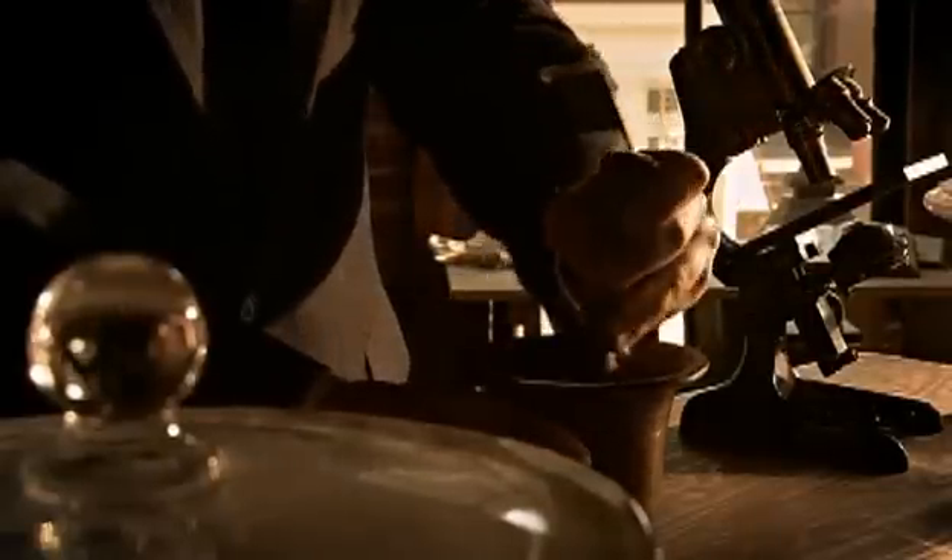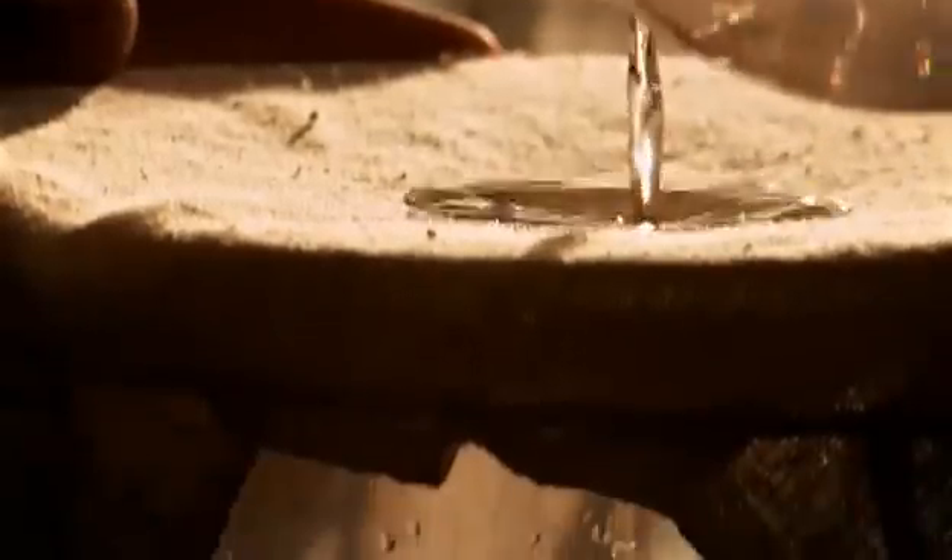To investigate the process, Hans Krebs broke open a group of cells by grinding a sample of animal tissue. He collected the liquid from the broken cells, then put the contents through a series of chemical reactions and measured the results.